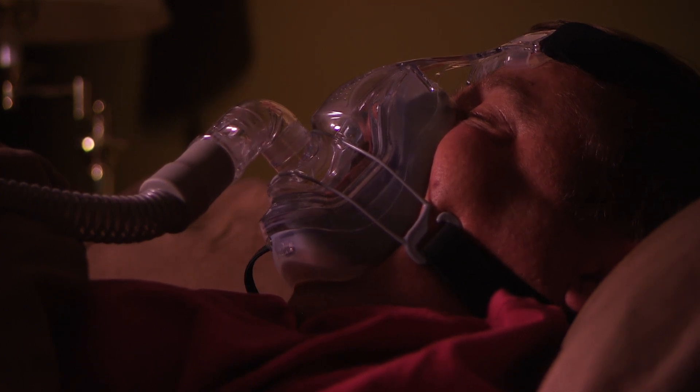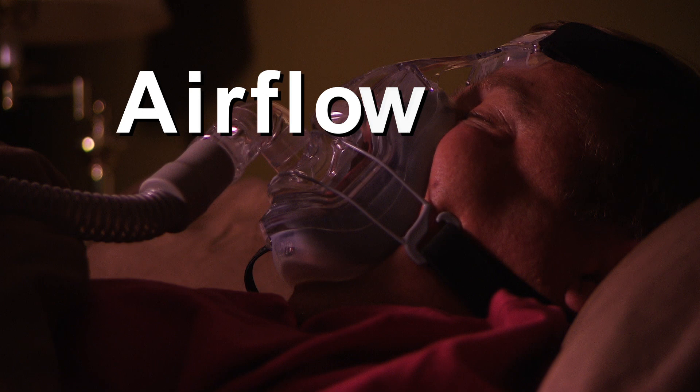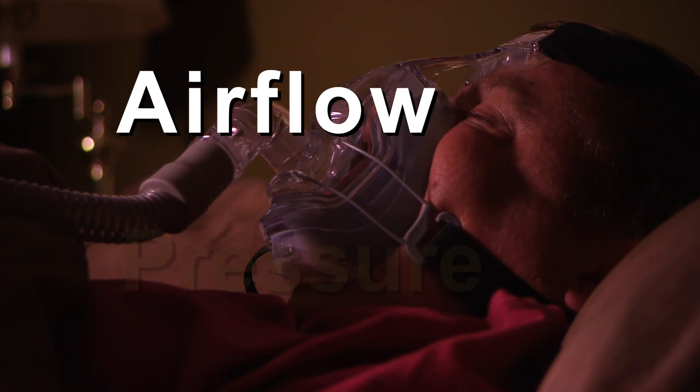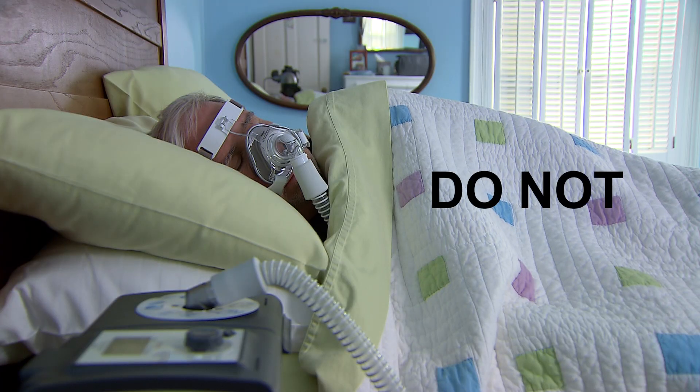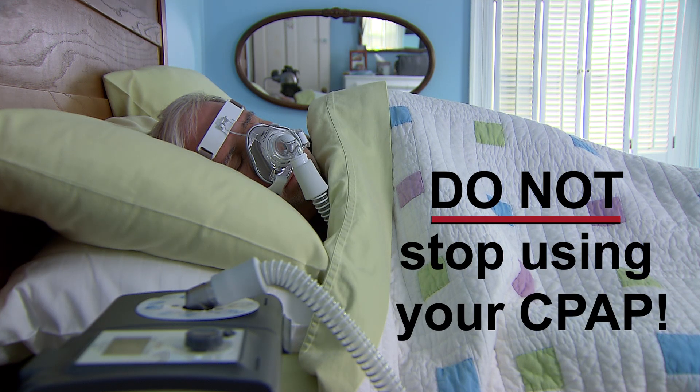The CPAP is prescribed to deliver a certain amount of air flow into your body — this is called the pressure. Never attempt to change the pressure that your CPAP delivers. The pressure is prescribed by your healthcare provider and is directly related to your care. If you feel that the pressure is too little or too much, contact your healthcare provider to discuss any changes. Contact your healthcare provider as soon as possible if your breathing problems continue or worsen, but do not stop using your CPAP until you talk with your healthcare provider.